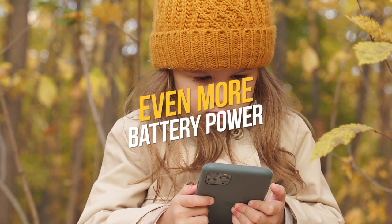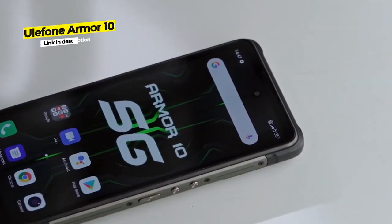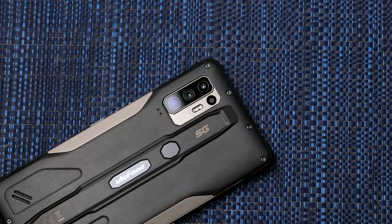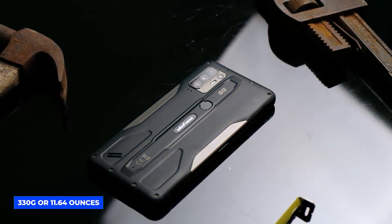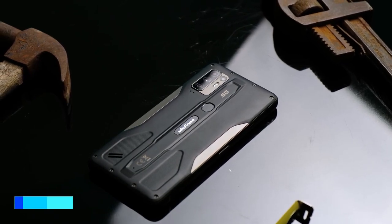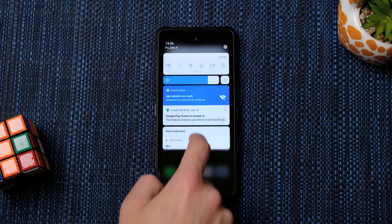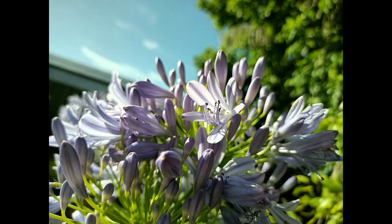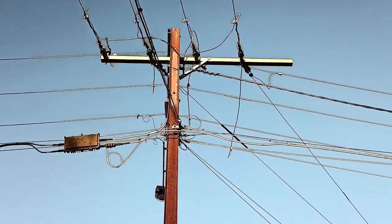At number 6, the Ulefone Armor 10 lives up to the hype regarding build and ruggedness. With rubberized corners and back and a sturdy easy-grip shape, it will certainly hold its own in any drop. Weighing 330 grams or 11.64 ounces, the Armor 10 has a Dimensity 800 processor and 8 gigabytes of RAM. The 64 megapixel rear camera takes good photos in sufficient lighting but is disappointing with over-sharpening and poor autofocus.